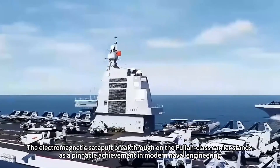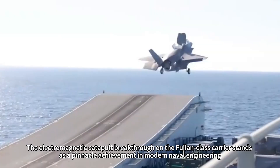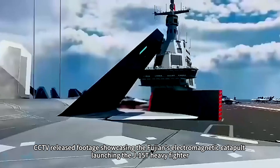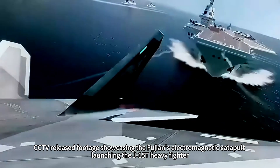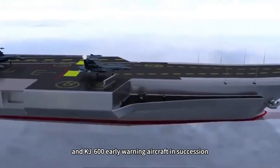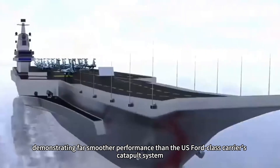The electromagnetic catapult breakthrough on the Fujian-class carrier stands as a pinnacle achievement in modern naval engineering. On September 22, 2025, CCTV released footage showcasing the Fujian's electromagnetic catapult launching the J-15T heavy fighter, J-35 stealth fighter, and KJ-600 early warning aircraft in succession, demonstrating far smoother performance than the U.S. Ford-class carrier's catapult system.